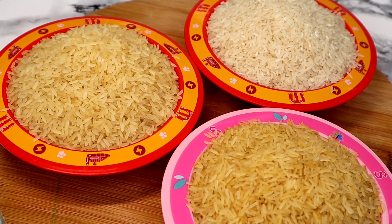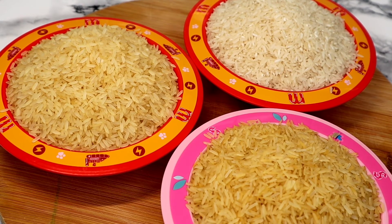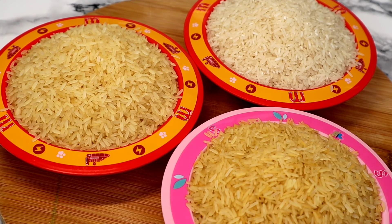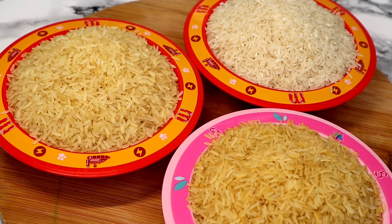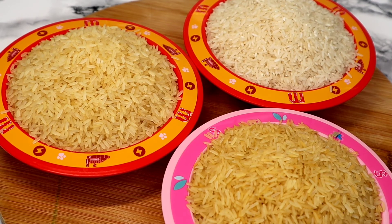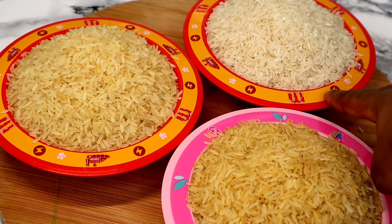Sometimes I use bran rice, but that is really rare — maybe once a month or once every two months — so I didn't bother to add it here. So these are the three different types of rice I normally use in my kitchen to make my rice dishes. I hope this helps you make your choice whenever you want to make these different kinds of dishes.